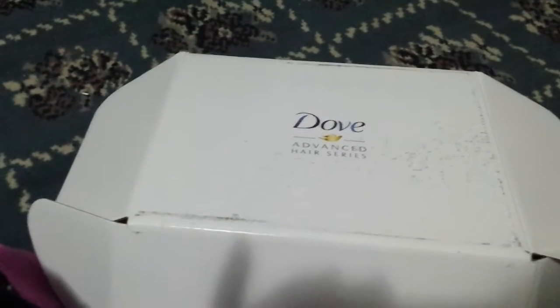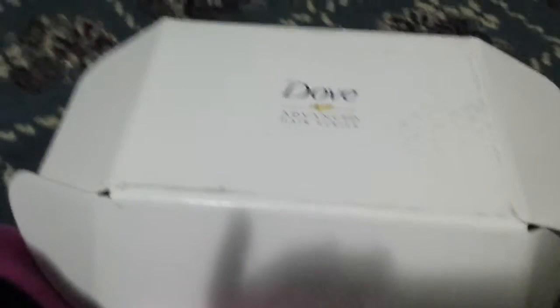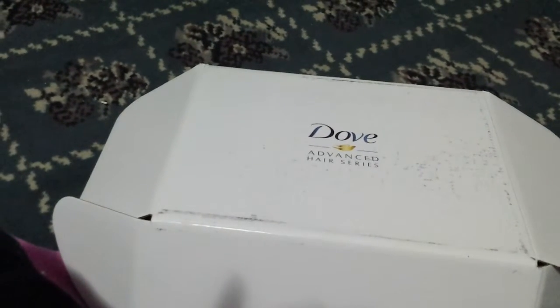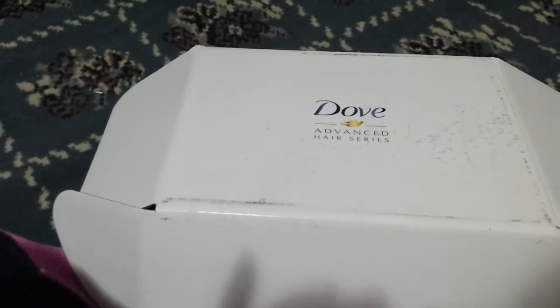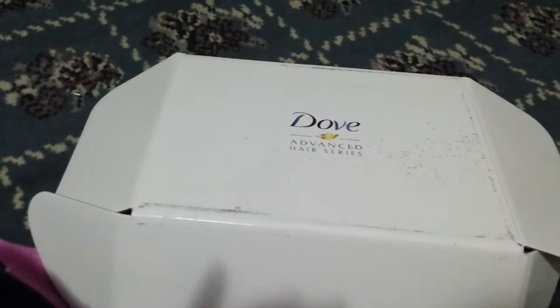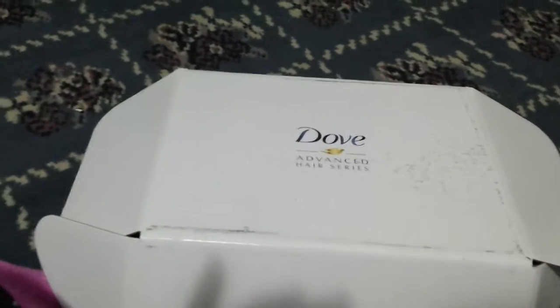So there you go — that's what I got from Dove, and I'm glad you were watching and got to see what I got. Hopefully, depending on how your questionnaire was filled out, you may get something different. If you do get something different, please feel free to tag me in the comments so I can see what kind of cool stuff you guys got.